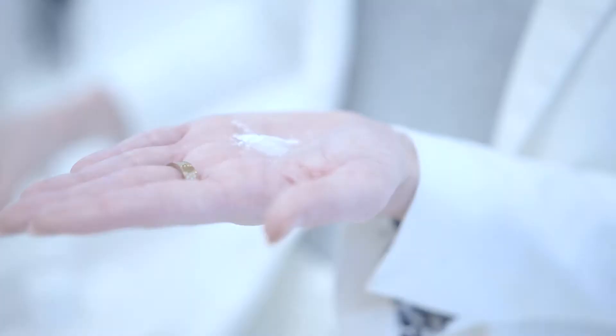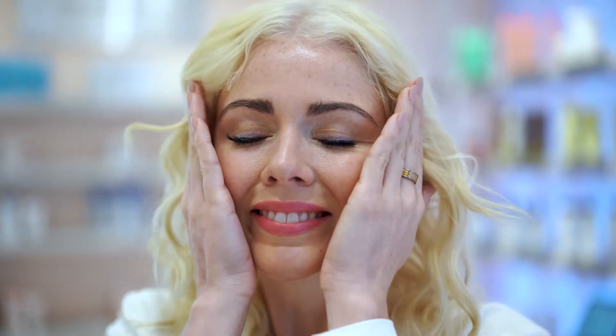The face brightening powder is my favorite. It brightens your skin, reduces fine lines and wrinkles, and increases your moisture level. Not to mention, it also decreases the size of your pores. Look at that glow.